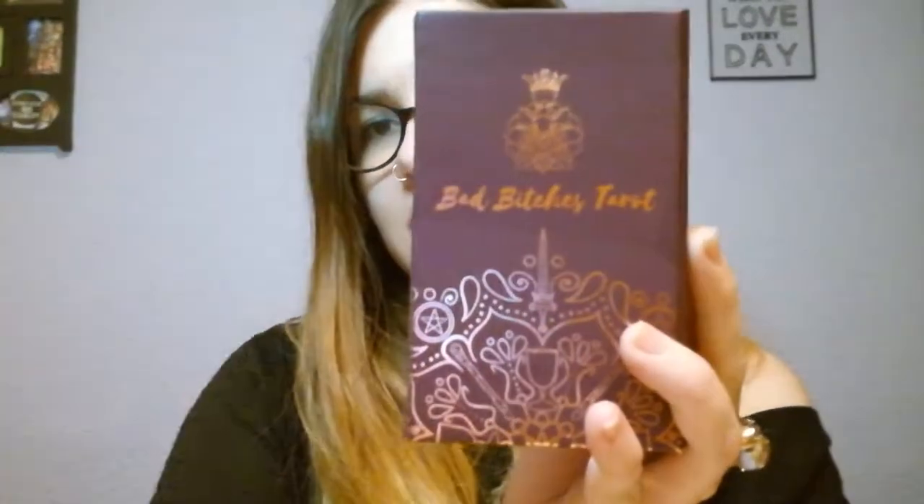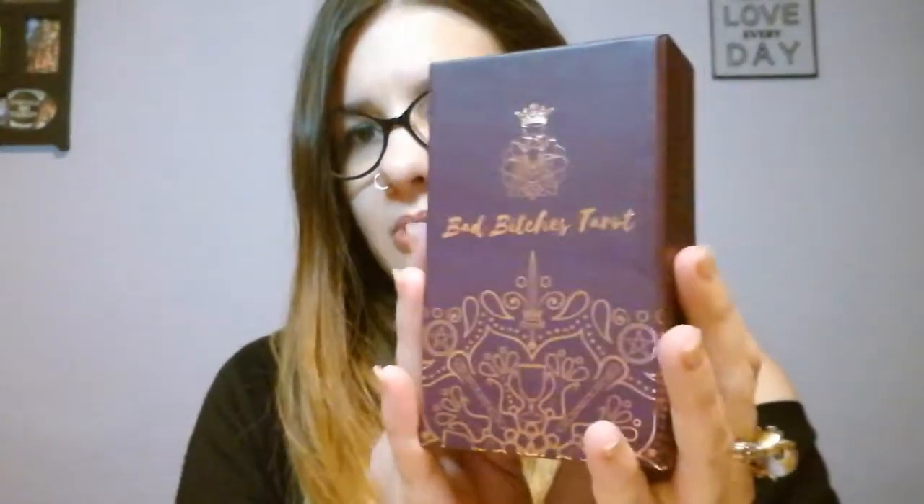I have already unboxed this deck but I haven't used it so far, so I wanted to show it to you and speak about my first impressions. This is the box it comes in — it's a lovely box with a magnet, like a book-style box.